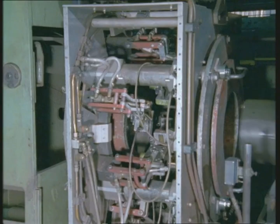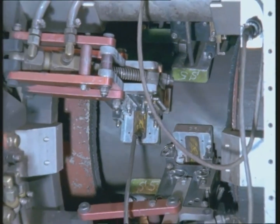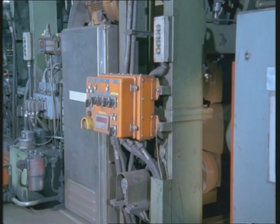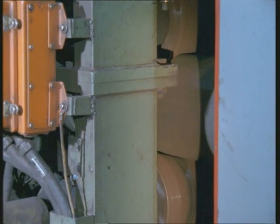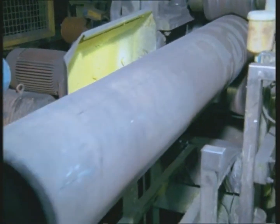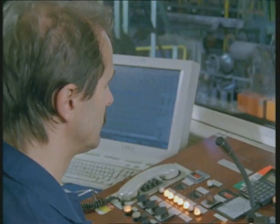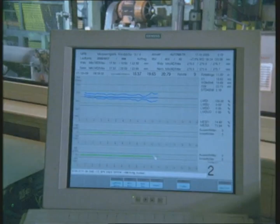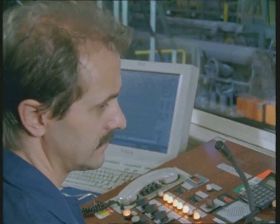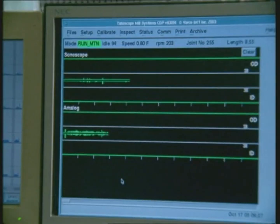In the multi-test unit, as the tubes pass through, they are inspected for both longitudinal and transverse defects on the outer and inner surfaces using the magnetic flux leakage method. Finally, the wall thickness is measured by ultrasonic testing. Computerized systems control and monitor the entire inspection process, and the quality-relevant results are displayed on monitors and recorded for documentation.